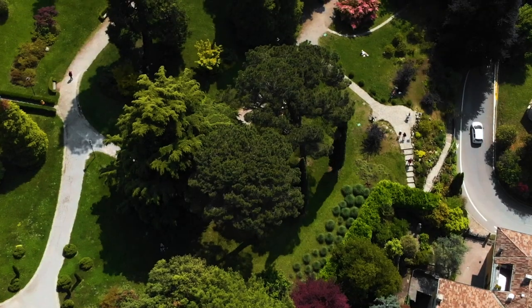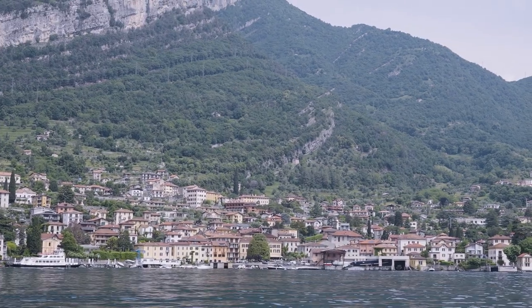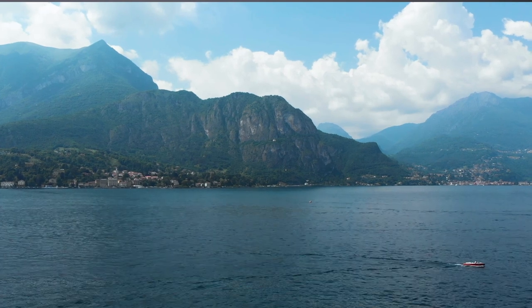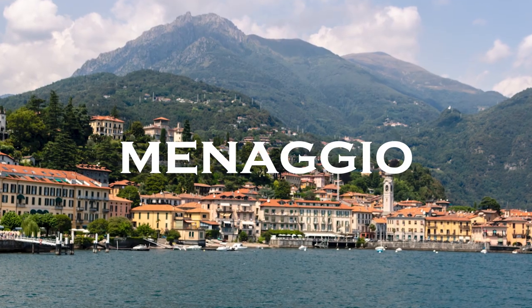Lake Como is situated in Northern Italy and the shape of it is like an upside-down Y shape with beautiful towns and buildings scattered around. It's also the deepest lake in Italy at 1,345 feet and one of the deepest lakes in Europe. The most popular towns to visit are in the centre — on the east you have Varenna, in the middle you have Bellagio, and on the west you have Menaggio. We'll come back to them later.